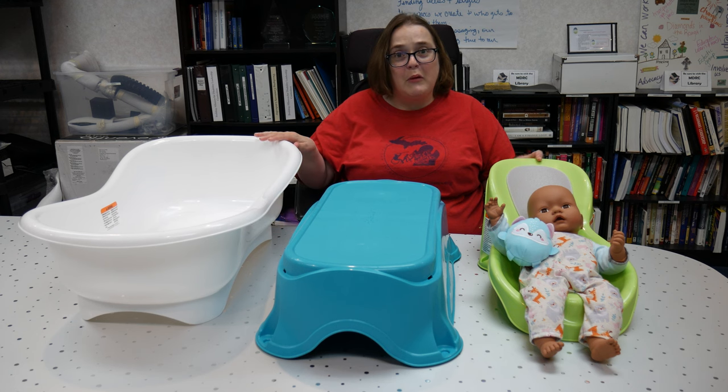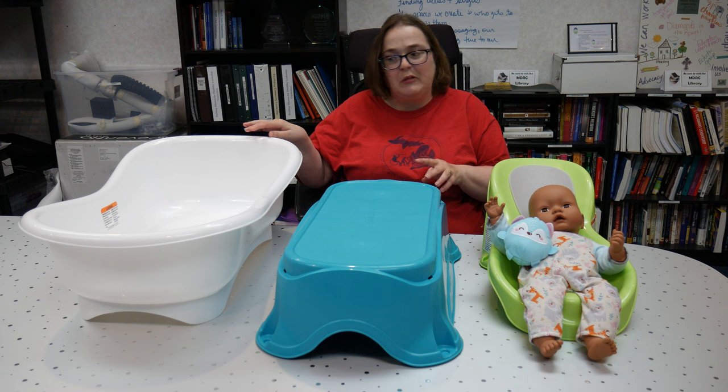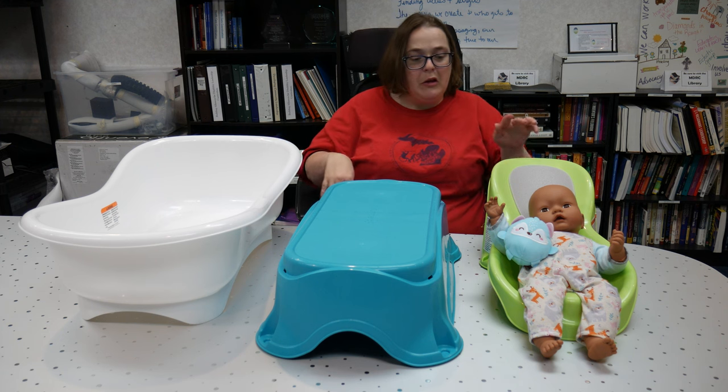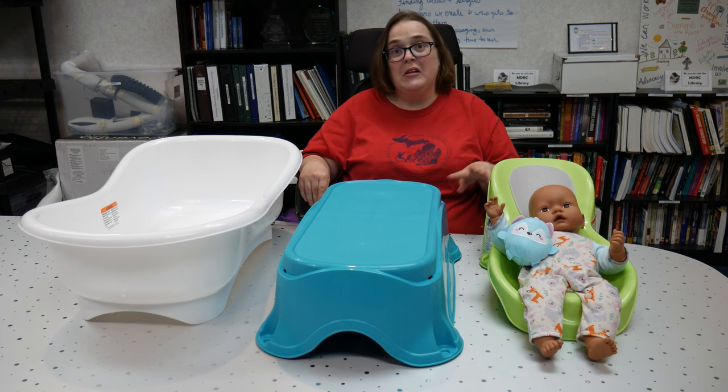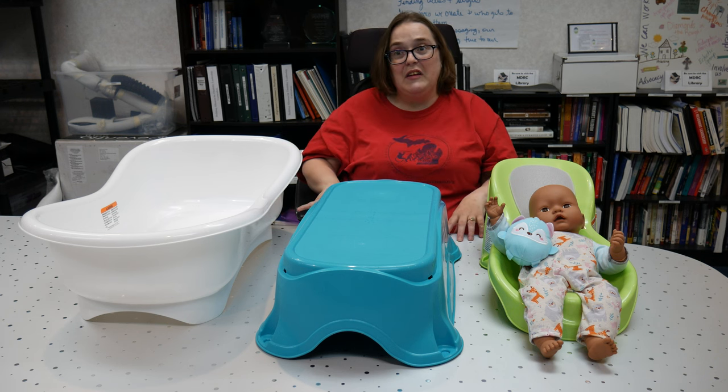Some things that we like about this product is that it does allow so many different ways to bathe your baby. You can use the newborn seat, you can use the infant seat, or you can use the elevated seat altogether.